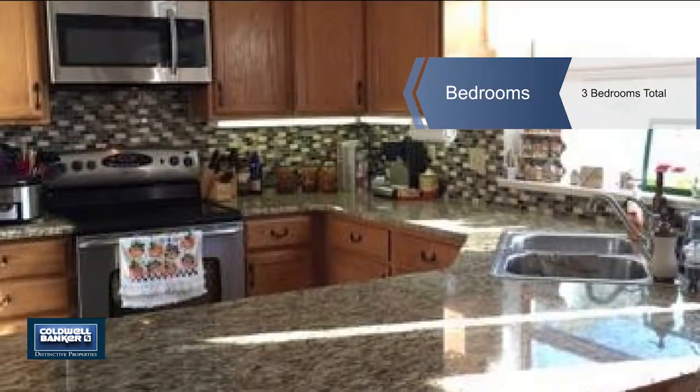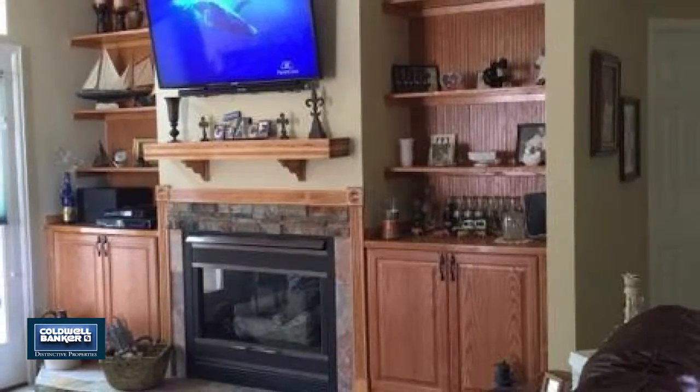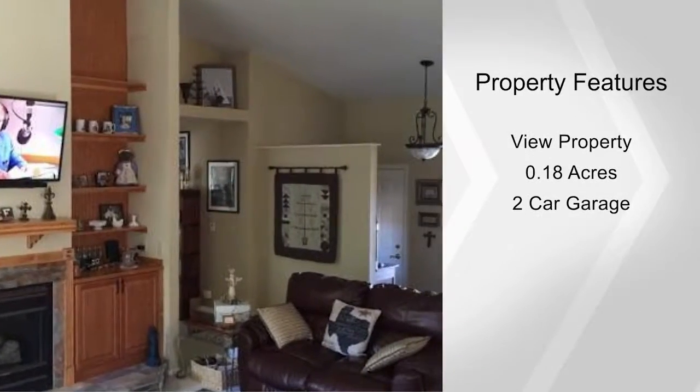Recent remodeling includes new paint on the interior and exterior, solid granite countertops with glass tile backsplash and built-in microwave in the kitchen, and custom cabinetry and rock in the living room.